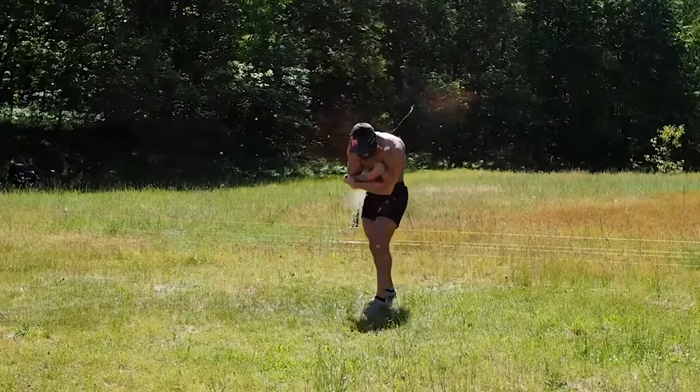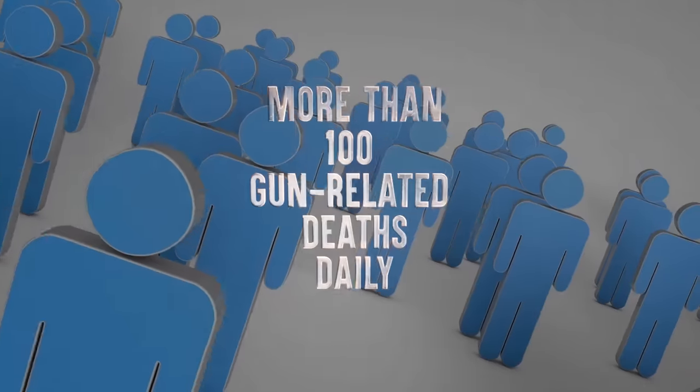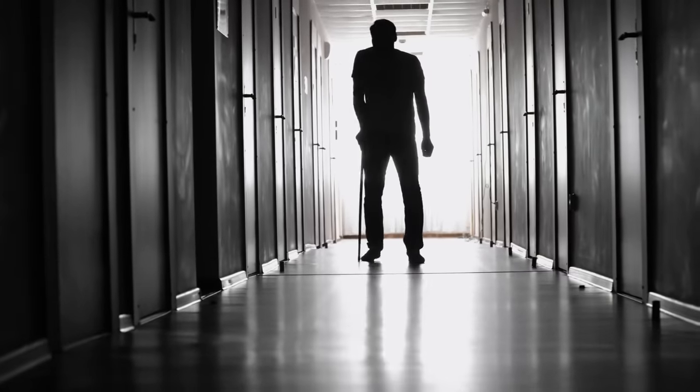Gun-related deaths and injuries occur around the world every day. In the United States alone, there are more than 100 gun-related deaths daily, and 200 more people are shot and wounded.